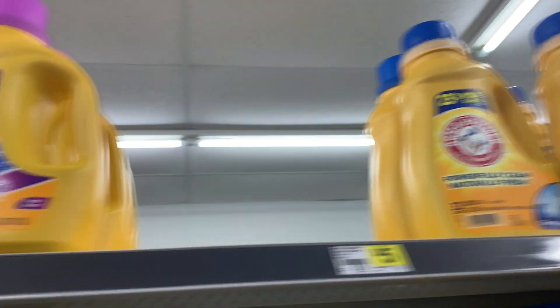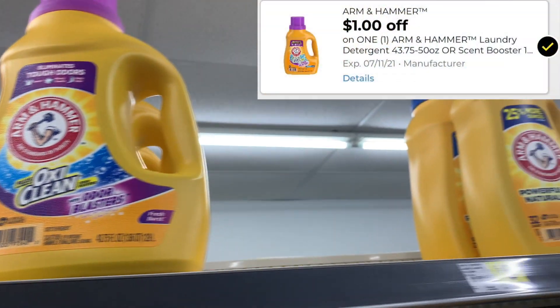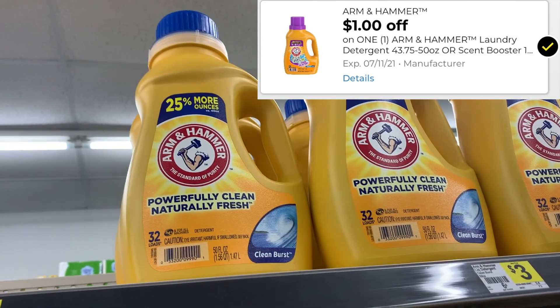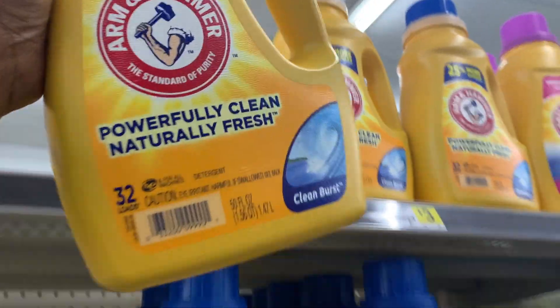To complete this transaction I'm also going to be picking up some Arm & Hammer. It is priced at $3 and we have a $1 digital coupon dropping it down to $2. For more bang for my buck I'm going to pick up the 25% more size. Then I'll put this in my cart and we'll go over the full breakdown.